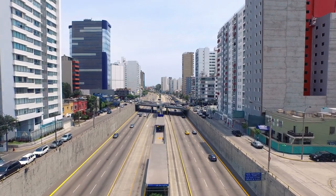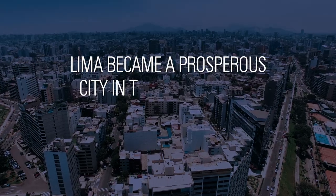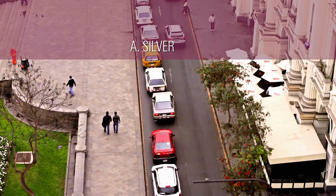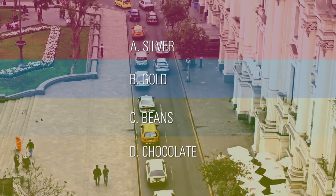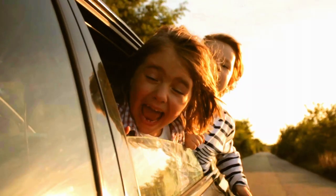There's more to see and do in Lima — it's time to head out to the coast. But first, let's test your world knowledge. Lima became a prosperous city in the 17th century, in part due to a trade route for what commodity? A. Silver. B. Gold. C. Beans. D. Chocolate. The answer is coming up when we return to The World Is Yours!